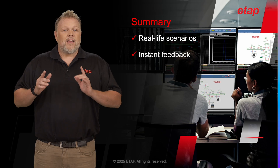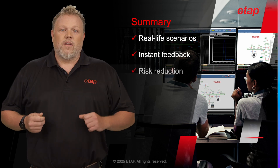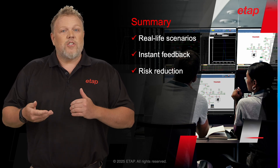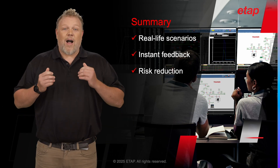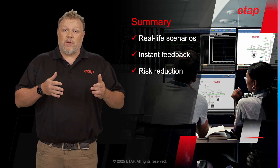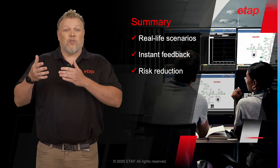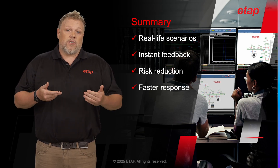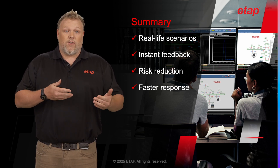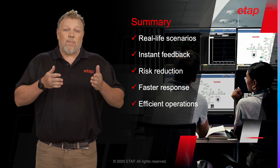Operators can see immediate impacts of their actions, helping them understand the consequences and make better decisions in the future. By providing a realistic yet safe environment for training, the EOTS solution leads to a clear reduction in risk. Operators can experiment and learn without the fear of causing real-world damage, helping them learn how to avoid mistakes when they transition to managing the actual electrical system. Training with EOTS enables operators to respond faster to various scenarios — they become familiar with the system's behavior and can quickly identify and address issues, leading to more efficient operations and less downtime.